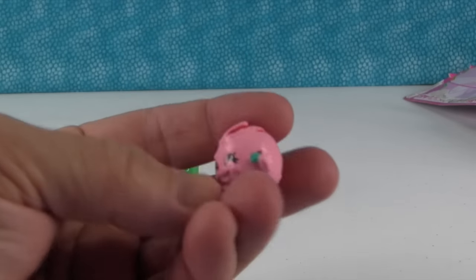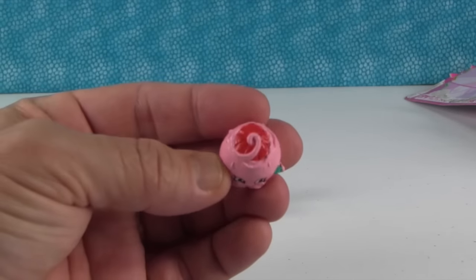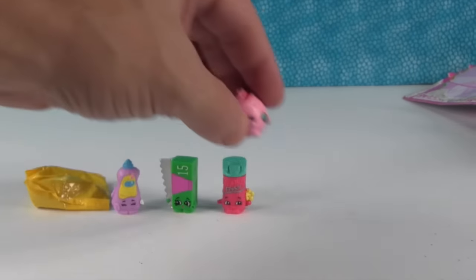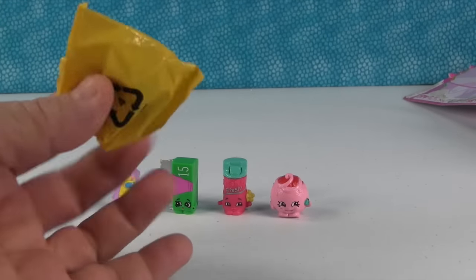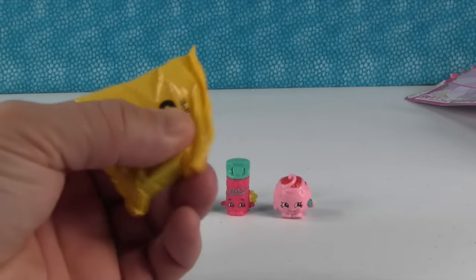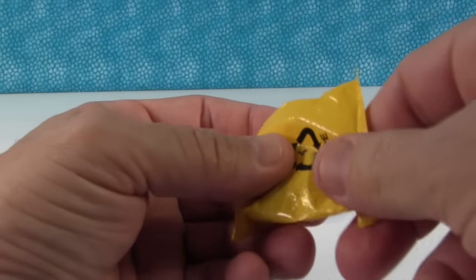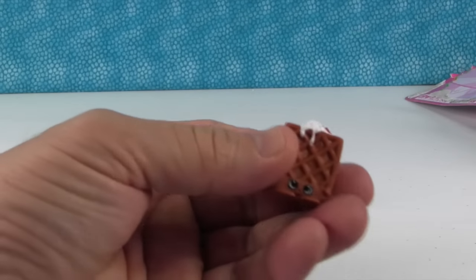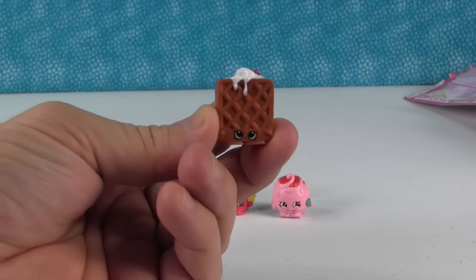So here is our first Shopkin. It is Dishy Liquid in the purple. Let me tilt the camera so we can see him. Dishy Liquid is a very important product to have. He is. Okay, this is Al Foil - another important kitchen product to have. Yeah, keep your stuff fresh. And you get Birdie Freshener in the pink reddish color. And last but not least, Juicy Orange in the pink.